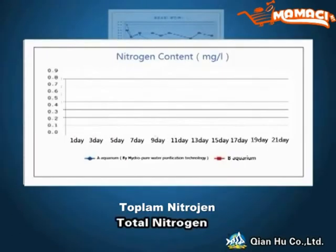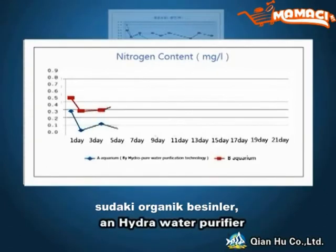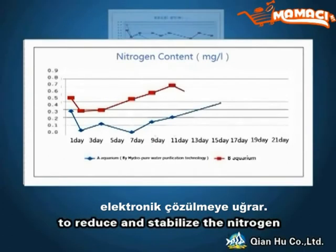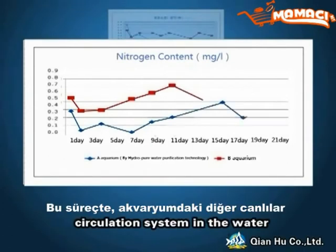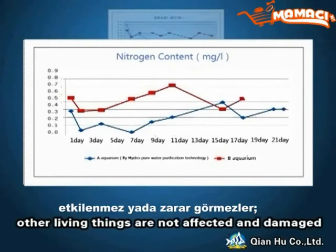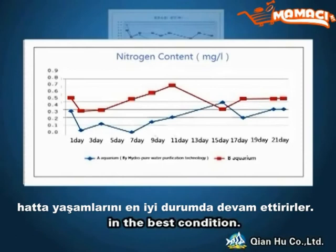Total nitrogen: In fish tank A equipped with a Hydro water purifier, the organic nutrients in the water go through electrolytic decomposition to reduce and stabilize the nitrogen circulation system in the water. In this process, other living things are not affected or damaged; instead, they are maintained in the best condition.